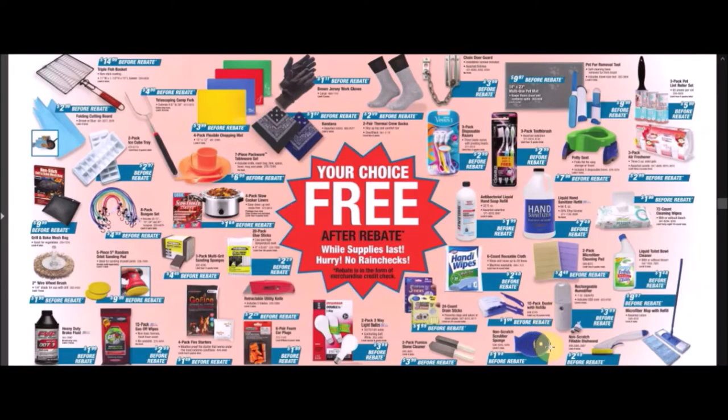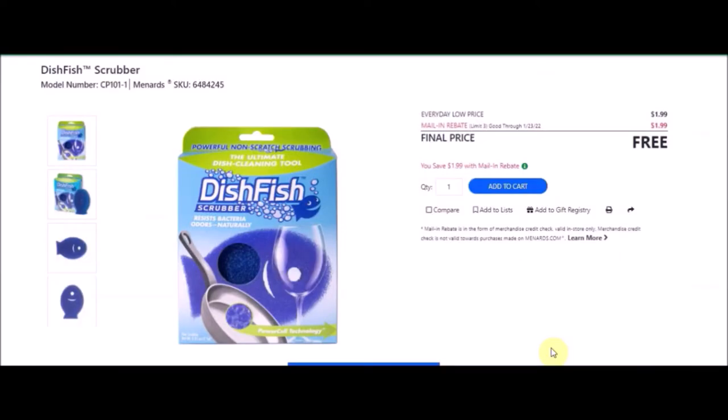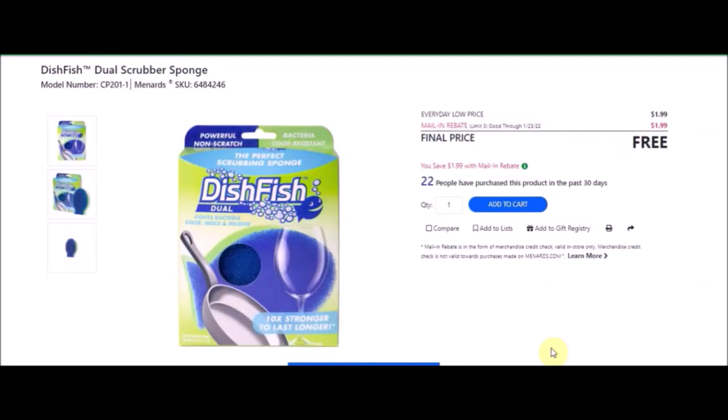We have a non-scratch scrubber sponge — Dish Fish scrubber. SKU number is 6484245. Everyday low price is $1.99. Mail-in rebate with a limit of three of $1.99, making these free. They also have the Dish Fish dual scrubber sponge — SKU number 6484246, also free with a limit of three.